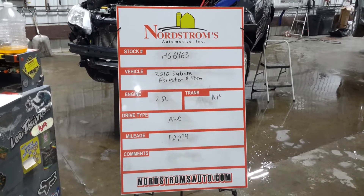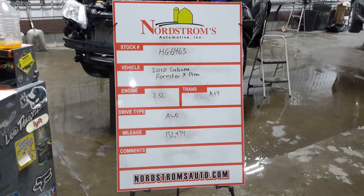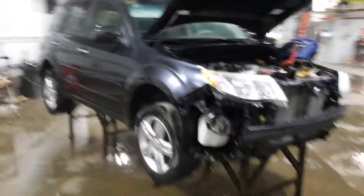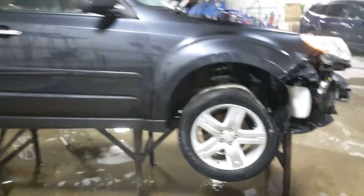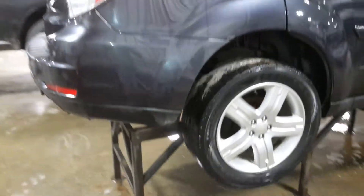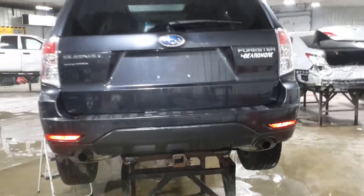Number HG 6463 — 2010 Subaru Forester X Premium, 2.5 liter automatic four-speed, all-wheel drive with 132,474 miles on it. Front and rear damage, does run and drive. Color is dark gray metallic. Rear doors are dented, some rust on the quarter panel, and it has what looks like an aftermarket hitch.